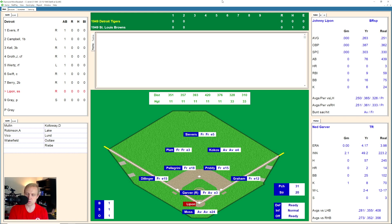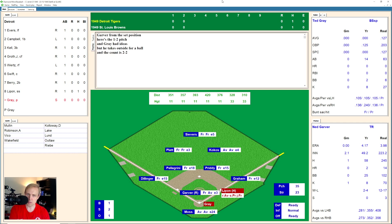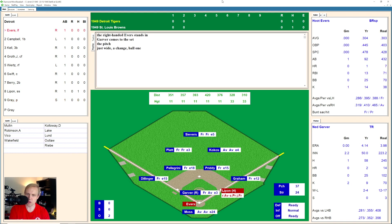Johnny Lipon now takes a strike and then a ball, 1 and 1 the count. There's a grounder wide of first, and into that hole for a base hit — first hit of the game for the Tigers. That'll bring up Ted Gray, who tries to bunt and misses. 0 and 1 the count. And misses that one as well, 0 and 2 now. 1 and 2, and that was outside for a ball. 2 and 2 the count. And he went around too far on that one for strike three. Second strikeout for Garver.